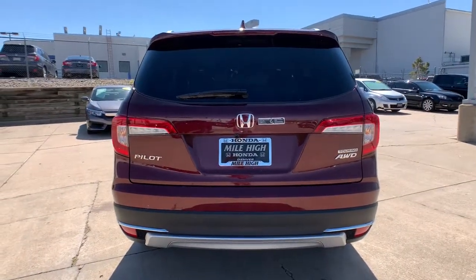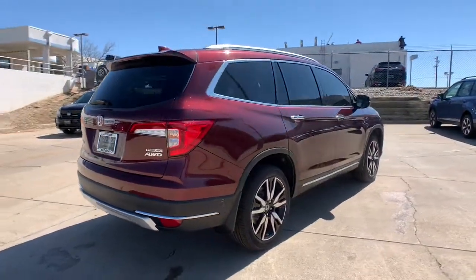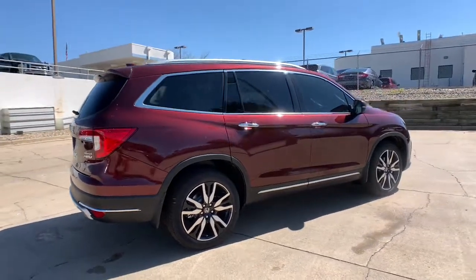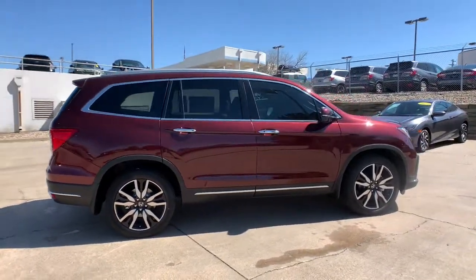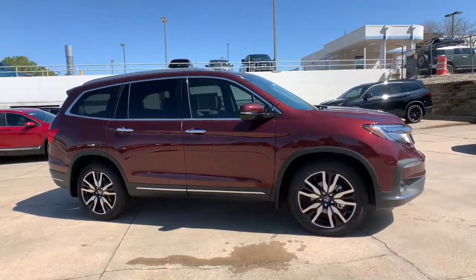These are just some of the great options this vehicle comes with: all-wheel drive, keyless entry, navigation system, sun/moonroof, remote engine start, fog lamps, power lift gate, power passenger seat, heated rear seat, and satellite radio.